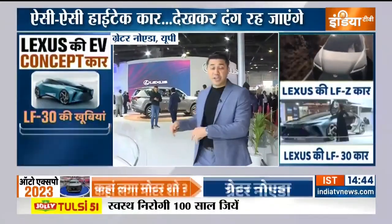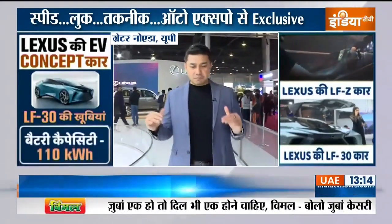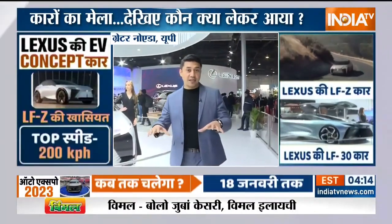I am in the Lexus Pavilion — a Japanese brand — and you know their cars are in the market. They compete with Mercedes in the market. Let's talk about this auto-expo, where Lexus will launch a new car in India.